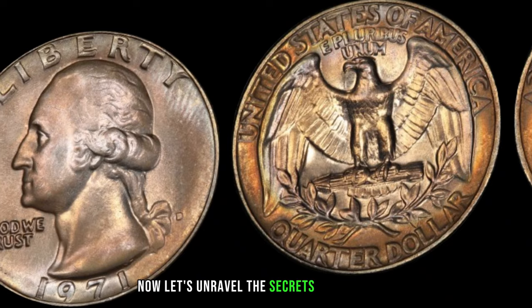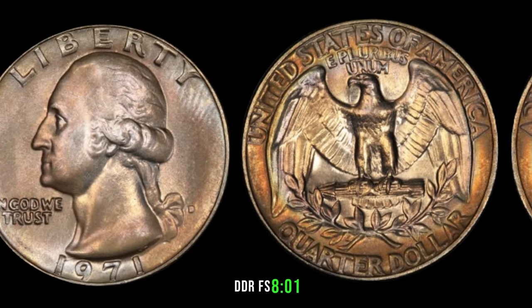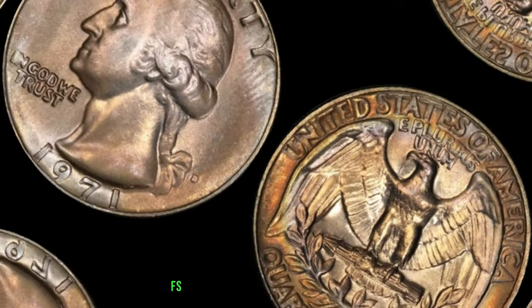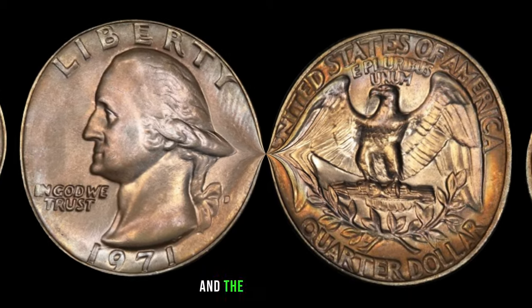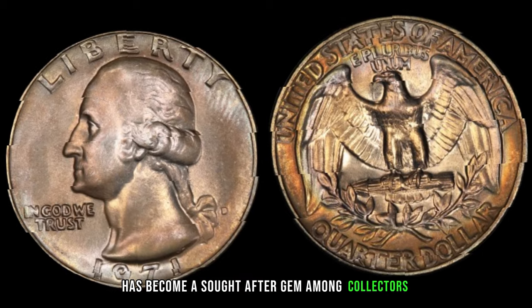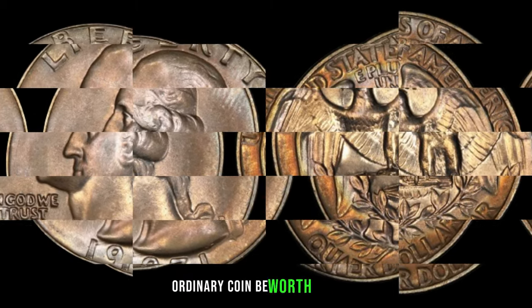Let's unravel the secrets of the 1971 D Washington quarter DDRFS 801. This is not your everyday coin. With its unique double-die reverse (DDR) and the distinctive FS 801 variety, this quarter has become a sought-after gem among collectors. To understand its value, we need to explore its historical context — struck in 1971 at the Denver Mint, it bears witness to a rare phenomenon: a double-die reverse.